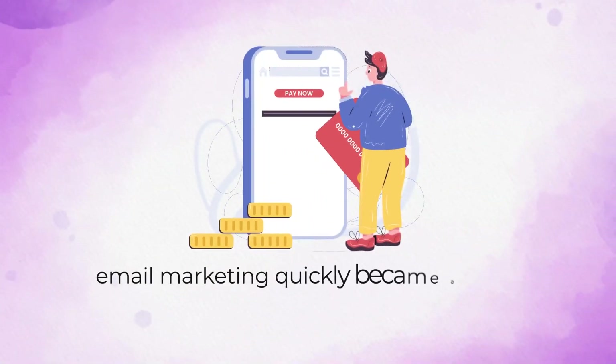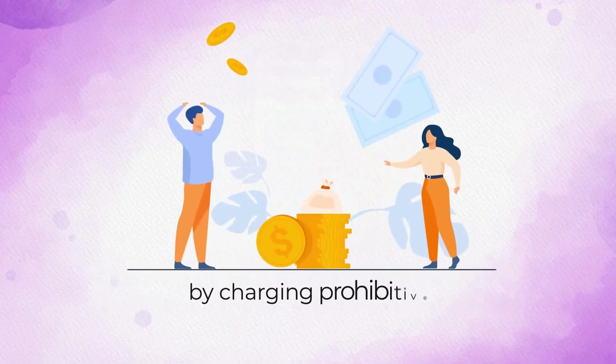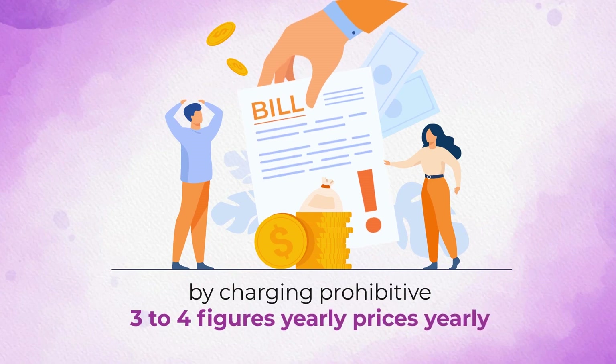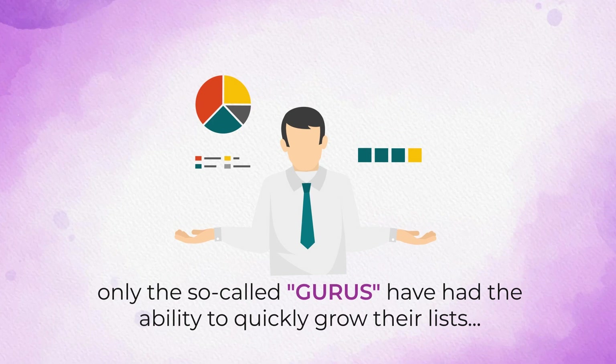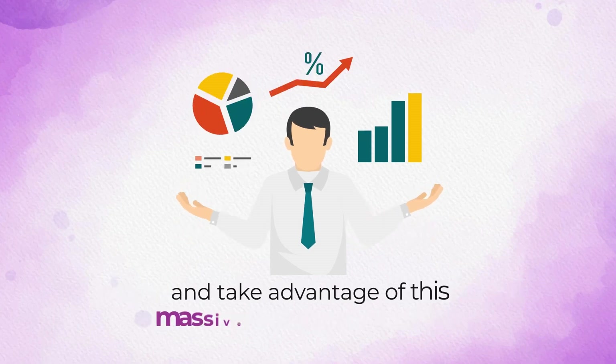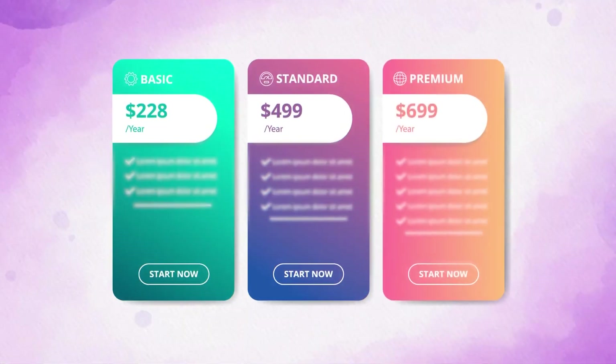Email marketing quickly became a costly experience that's reserved for the elites. By charging prohibitive 3-4 figure prices yearly, only the so-called gurus have had the ability to quickly grow their lists and take advantage of this massively profitable system. With other major autoresponders, their cheapest plan starts at $228 per year, and you can only store 500 subscribers.